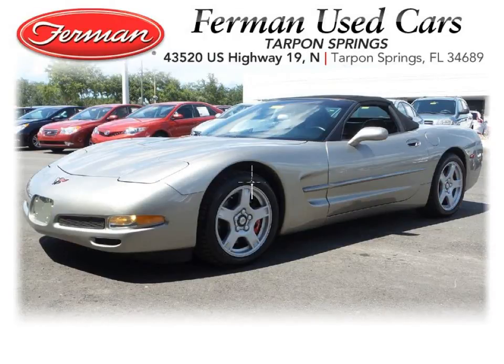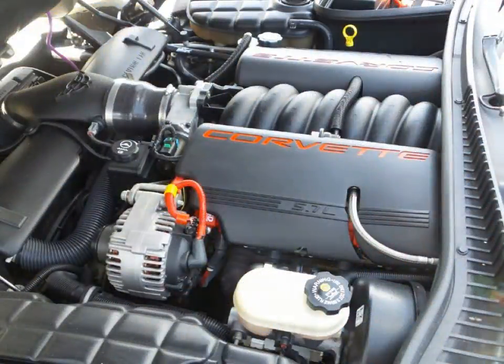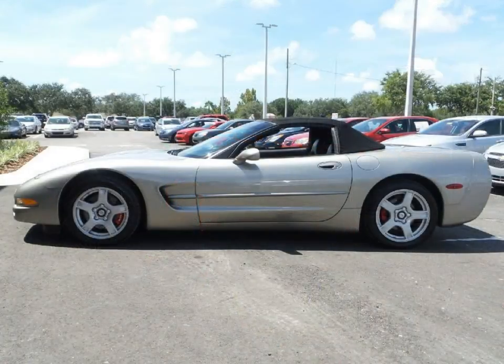Furman Chevrolet of Tarpon Springs with a 1999 Chevrolet Corvette convertible. This vehicle has a 5.7 liter V8 and an automatic transmission.